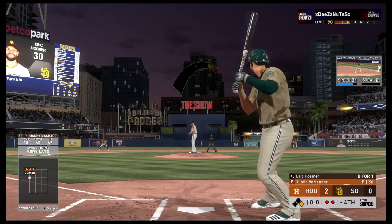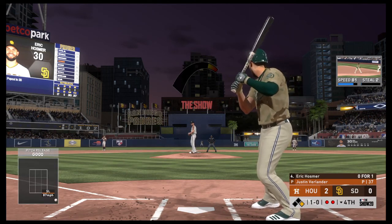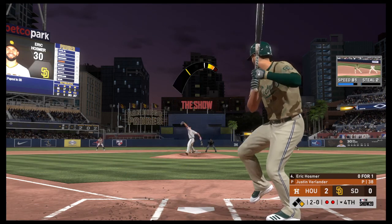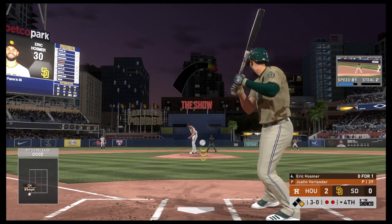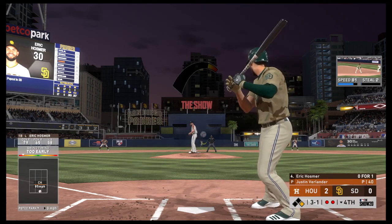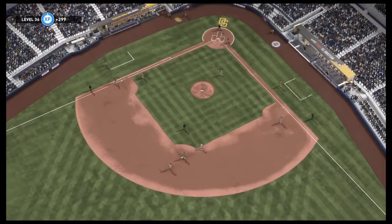Up next for the Padres — it'll be the cleanup spot, Eric Hosmer, 0 for 1 after a pop-out in foul territory his first time through. One ball, no strikes. The 1-0. This is why I love having athleticism and speed on your team — the runner on first base is certainly messing with the mechanics of the pitcher. 3-0 now. Hosmer in front at 3-1 count. Occasionally an ugly swing right there, but he's having a monster season, so I'll give him a free pass. Ground ball sent back up the middle — on to Altuve for the force out, and the inning is over.